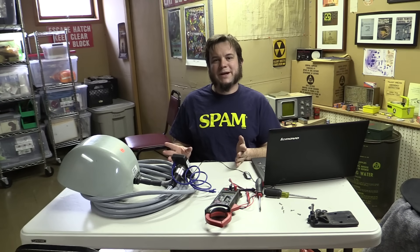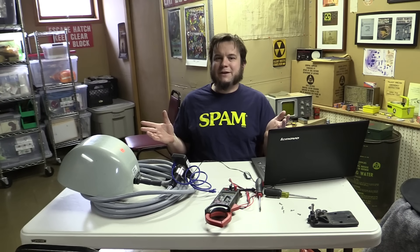Stay tuned to see what else we come up with for random Axeman stuff like this. Check out my other videos for other Axeman junk, random electronics, satellite things, and radio things I've found, built, or experimented with. Thanks for watching, and we'll see you next time.